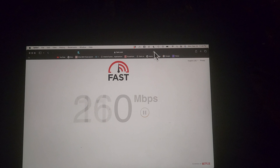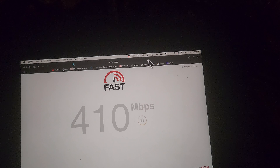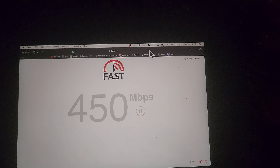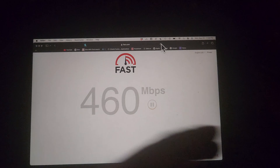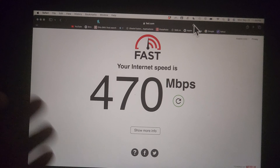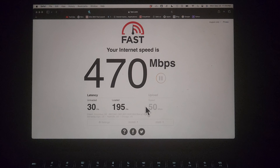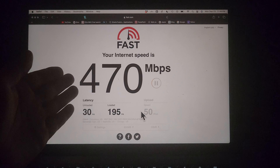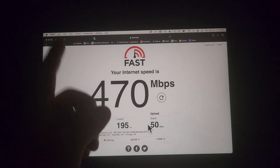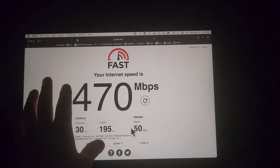T-Mobile limits to something like 2 point something gigahertz — I'm not sure exactly how they figured that out, but all carriers have been doing that. Anyway, long story short, here's your speed test. As you can see, we currently have a VPN activated on this device, and that's how I was able to get this high speed.